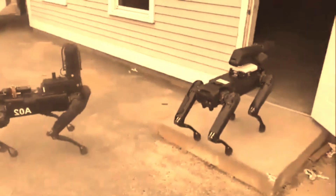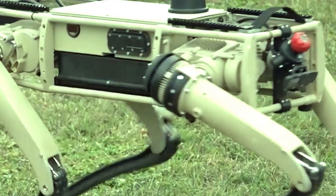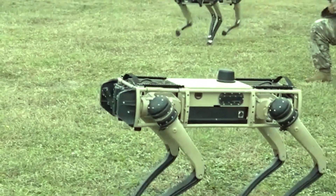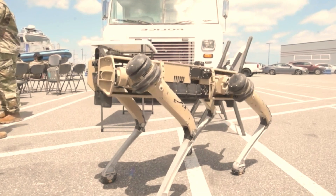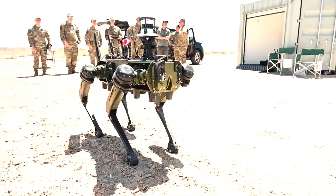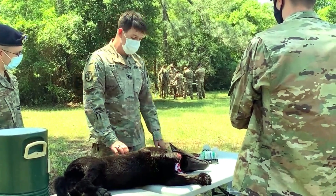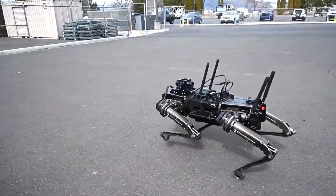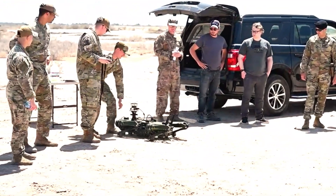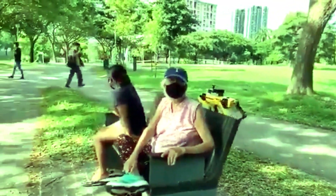Robot dogs are finding their way into households worldwide, serving as companions for individuals and families. They provide emotional support, companionship and entertainment, particularly for those who are unable to care for a live pet due to allergies, space constraints or other reasons. Additionally, robot dogs have shown potential in therapy and rehabilitation settings, where they help alleviate stress and anxiety.